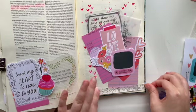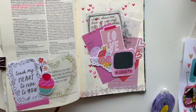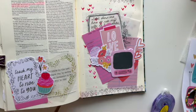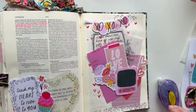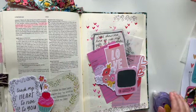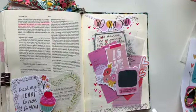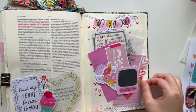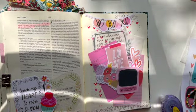I'm grabbing some washi tape and a washi cutter. I found these washi cutters on Etsy — they have these little sequins and stars in them, so cute. It cuts your washi at the end and I think it can cut other paper too, but it's designed for washi.